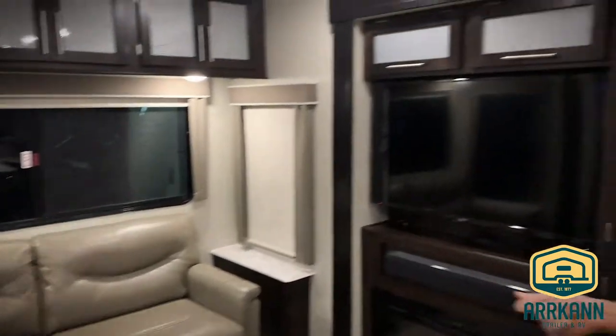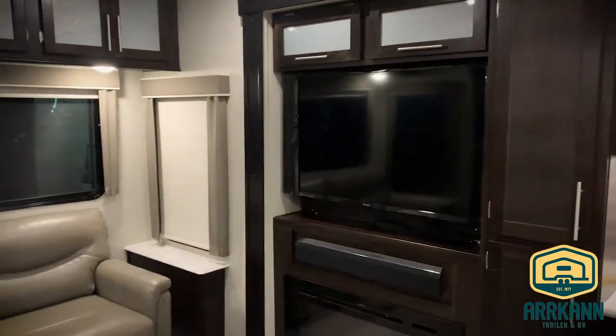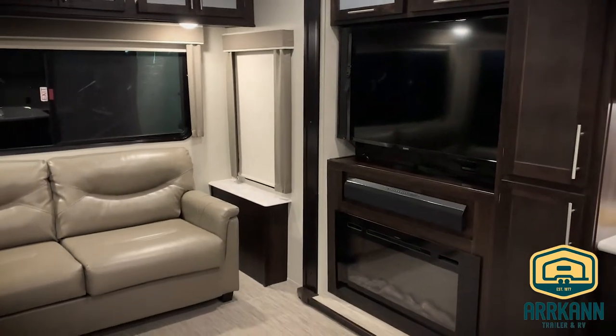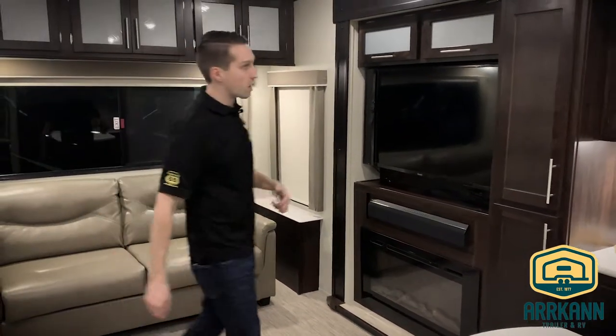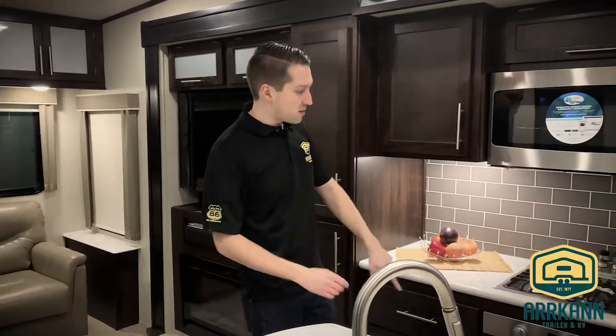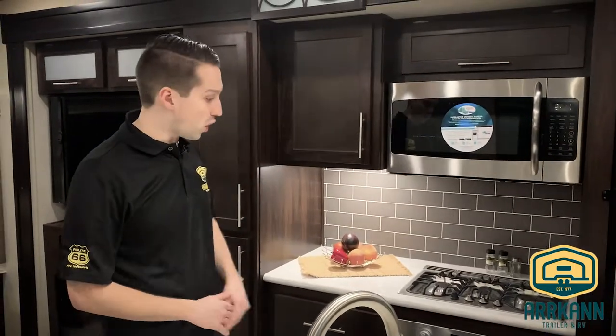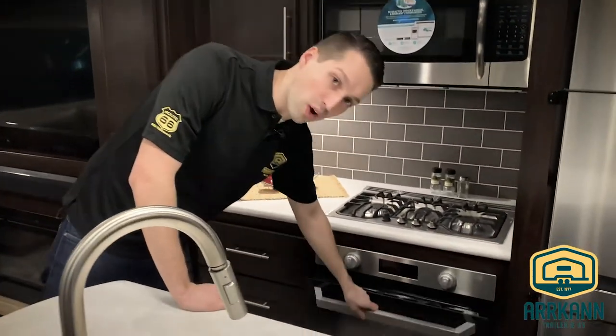This is the lighter color scheme; they do have a darker one as well. Big screen TV, Furion sound bar which is Bluetooth, with an electric fireplace underneath. Pantry. New appliances this year — you've got the three-burner high output stove top with the Furion oven with the glass front.